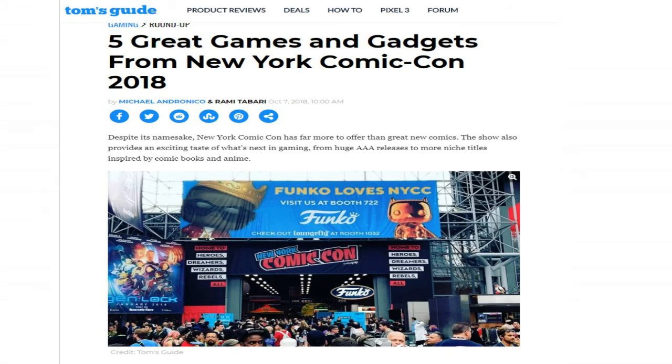Alright, this one's gonna be short. This is PR Products, and I know we got some gamers out there, so we're gonna look at Tom's Guide on five great games and gadgets that they went to see and check out at New York Comic-Con 2018.